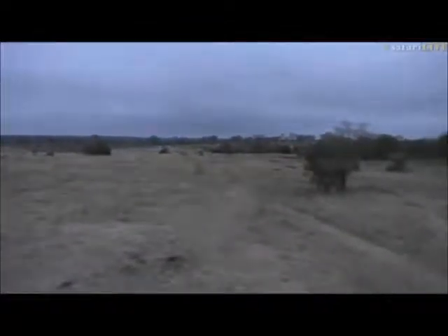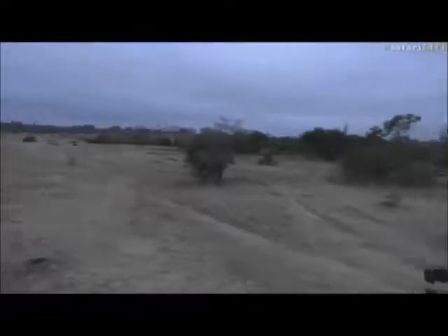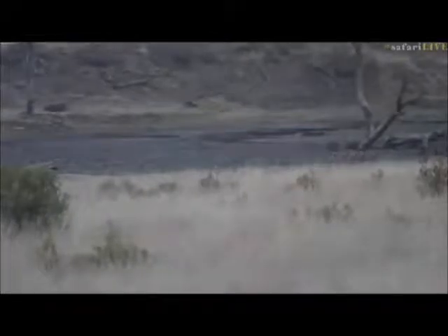The problem is the signal is so bad that repositioning is difficult. Senzo is battling to find them, but there's two that are walking around there. Three, actually, that I can see now — and four. There comes the fourth one from the left-hand side.